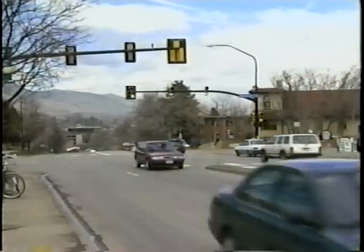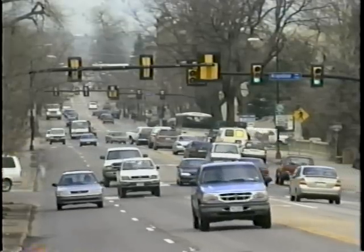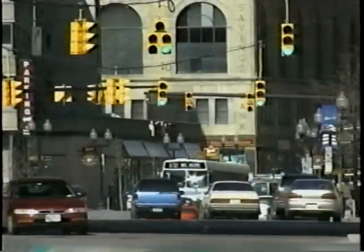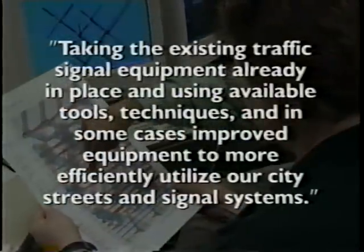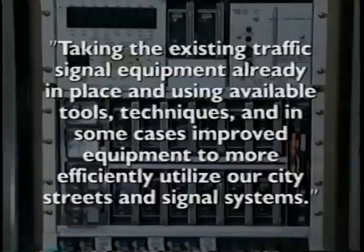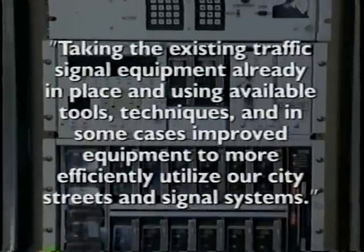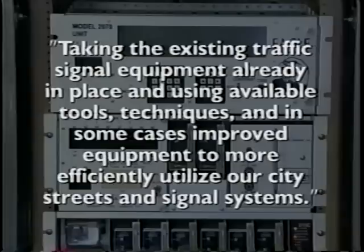Traffic signal management is one of the most cost-effective ways to help traffic move and make our streets safer. It's taking the existing traffic signal equipment already in place and using available tools, techniques, and in some cases improved equipment to more efficiently utilize our city streets and signal systems.